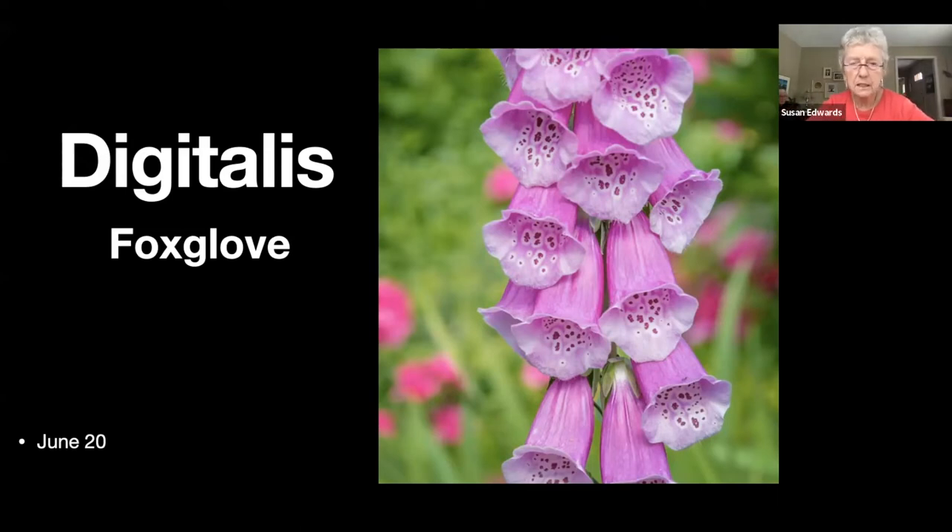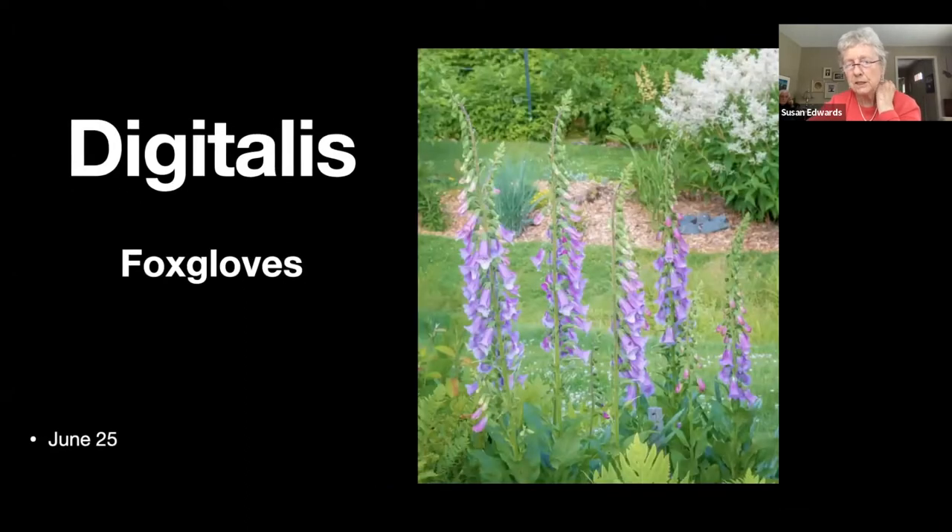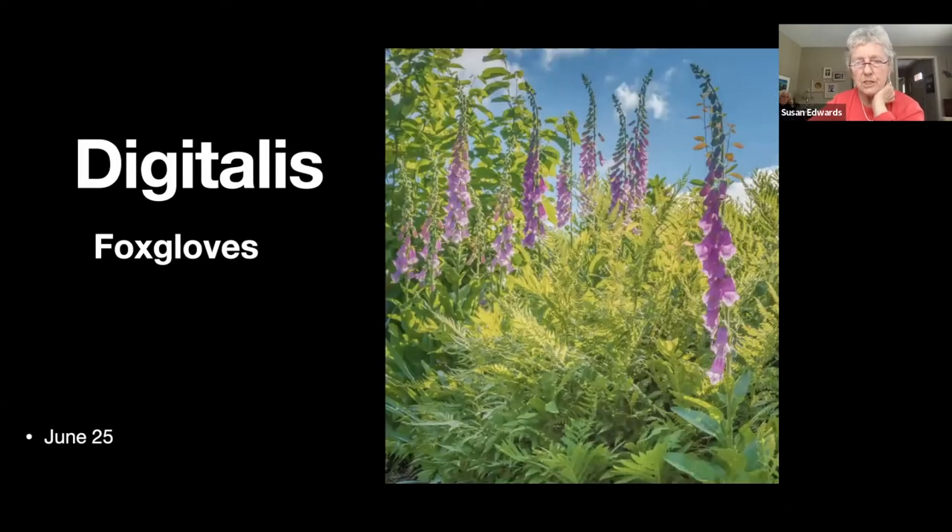The digitalis, or foxglove — as kids we used to wear those as little thimbles on our fingers. I love them and we have quite a few in the garden, but there are a lot on the Ray School hill too, as you'll see in the next picture. They just keep blooming for what seems like weeks and weeks.